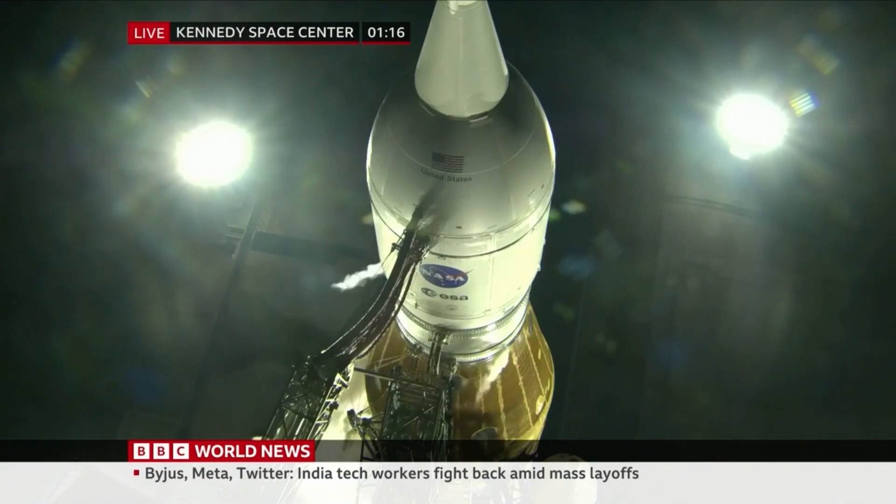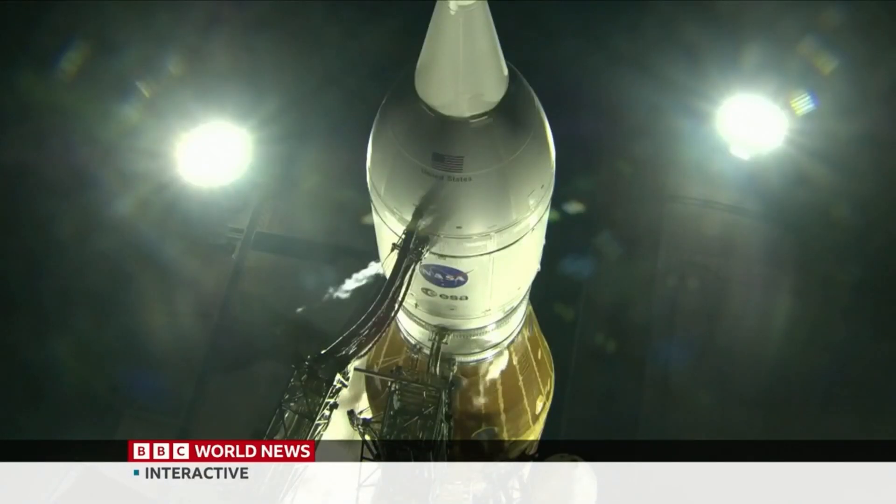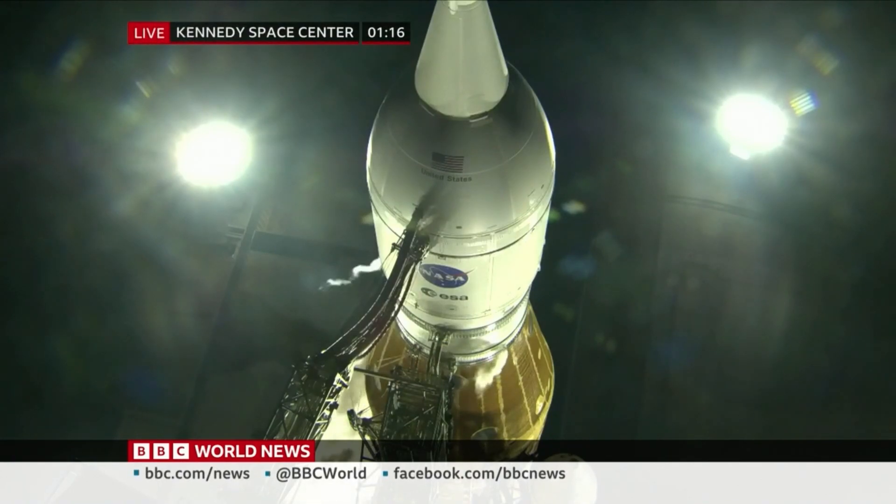Let's bring in Ariel Waldman, who's a NASA advisor and she joins us now from San Francisco. I've been looking at that picture of that rocket for some time, as have most of us. How hard is it to do this? How hard is it to coordinate a successful launch?